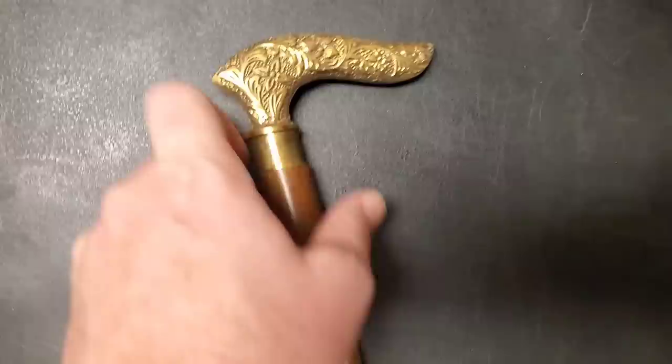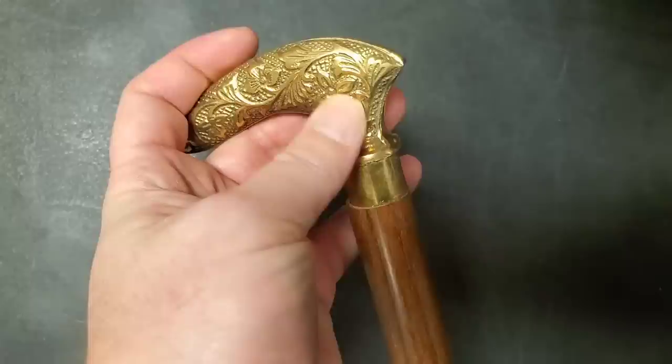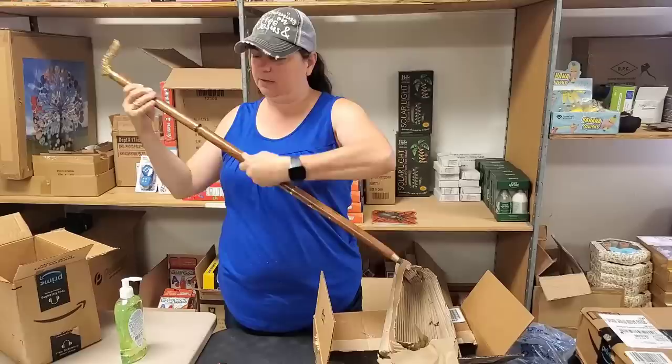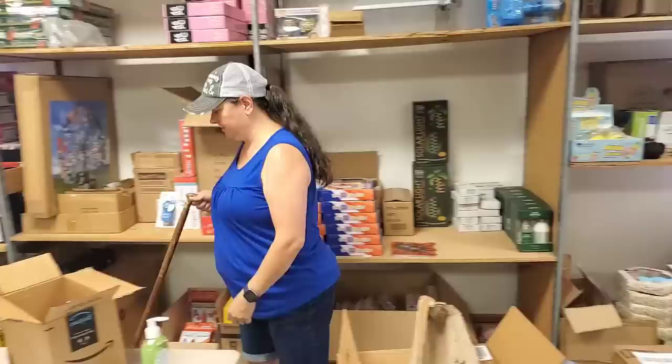That's brass. Yeah, it is. That's nice. That's really kind of cool. And how tall is it? It's got brass inlay all over it, the whole thing. And then it's got a rubber stopper on the bottom. I feel very important. You can do Grandma Heather.